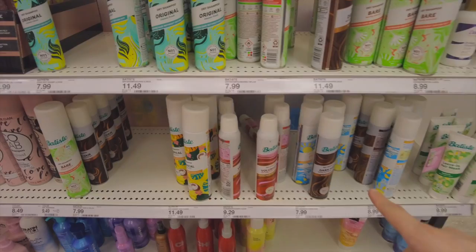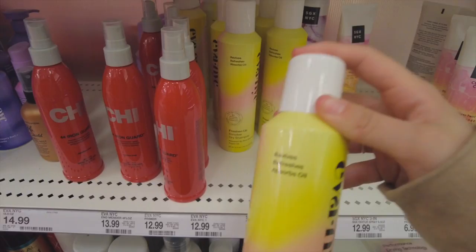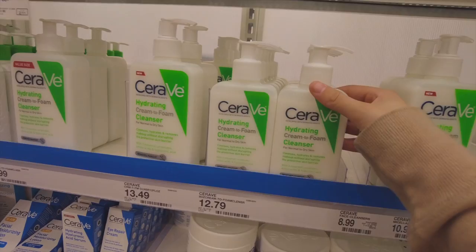I definitely need a dry shampoo. I've always gotten this brand and it's never done me wrong, so I think I'll just get that. I've also seen this other brand a lot but I feel like they have it at TJ Maxx, so I'm not sure how good it is. For face wash, I think I'm just gonna get my CeraVe again — this is gonna be my third time repurchasing it and I really like it.